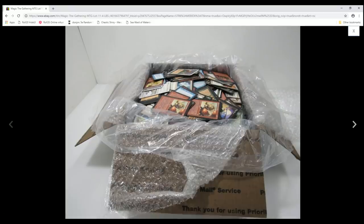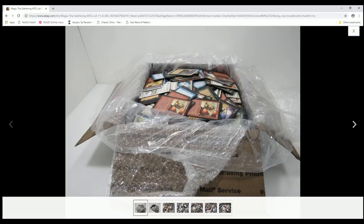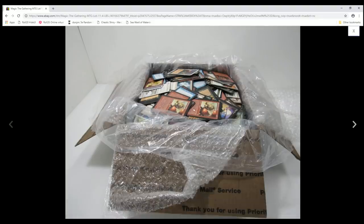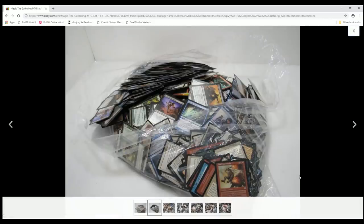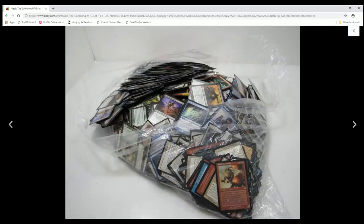This is, I think, 11.4 pounds is what they said it was, which should be about almost 3,000 cards — maybe like 2,800 or something like that if they were all organized, which they're not. So it's probably a lot less than that, maybe 2,400 or so.